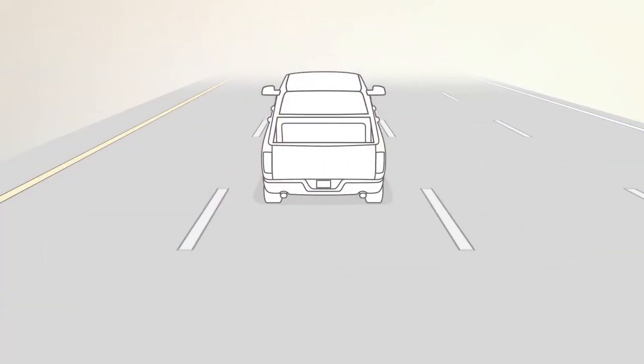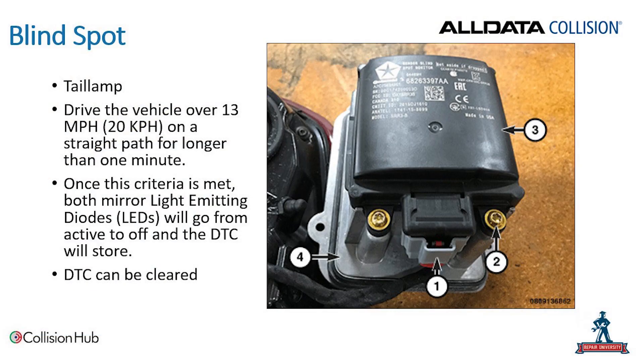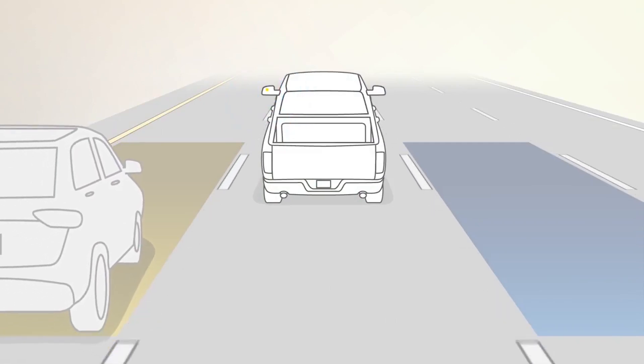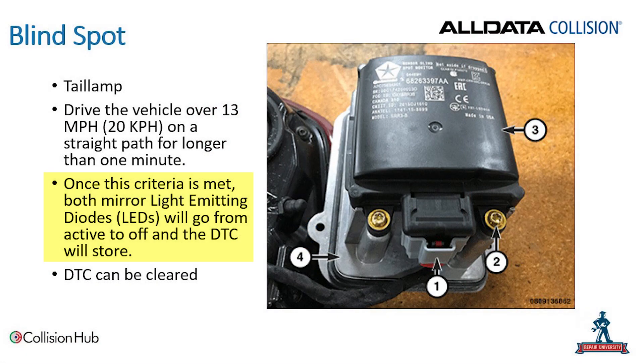There is also blind spot monitoring available. In the tail lamp of the truck, there are blind spot monitoring sensors. For this calibration procedure, the vehicle must be driven at over 13 miles per hour on a straight path for longer than one minute. The system will be looking for certain criteria, and once met, both LEDs in the mirrors will illuminate and a DTC will be stored in the system. That DTC can then be cleared. So we look for those LED lights to confirm calibration is complete, then clear the DTCs.